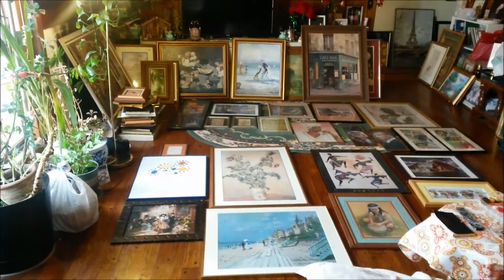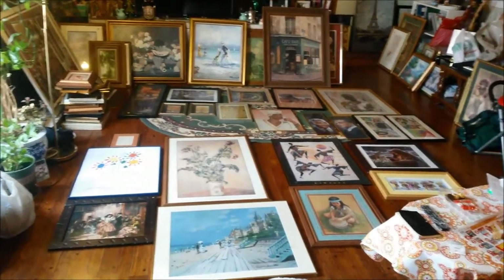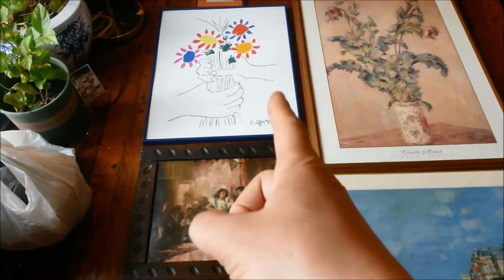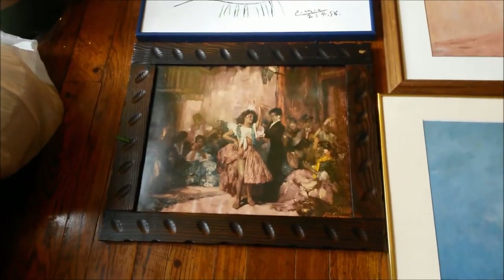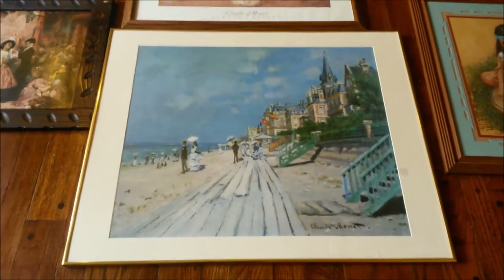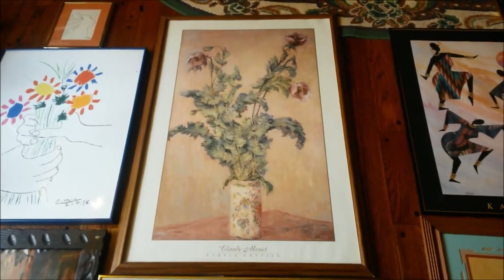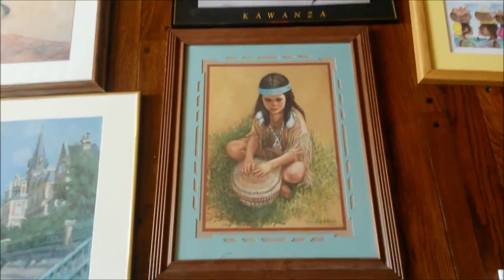Welcome back to my channel. Let's take a look at my dad's awesome painting collection. Looks like that one's by Picasso. If you guys know anything about the painting or what it's worth, definitely hit me up in the comment section, or if you have any information about the paintings, we'll appreciate it.